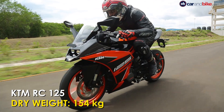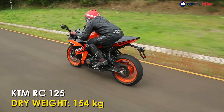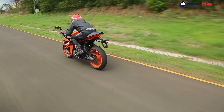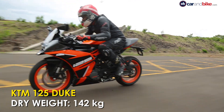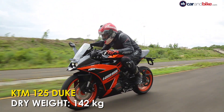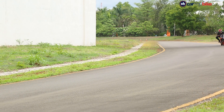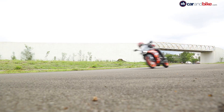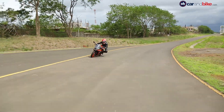The RC 125 may be based on the KTM 125 Duke, but it's a full 12 kg heavier than the Duke due to the fairing and bodywork. And that is where the RC 125 doesn't feel as engaging as the 125 Duke. The modest performance is enough for new riders, but it's the 125 Duke which feels livelier and more entertaining.